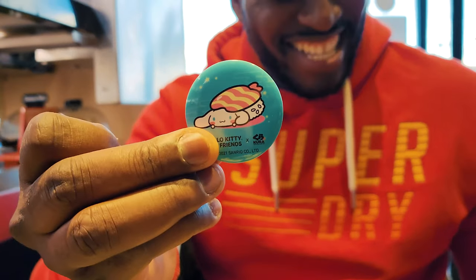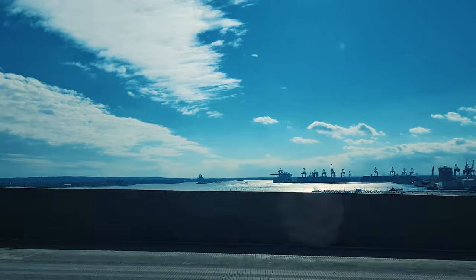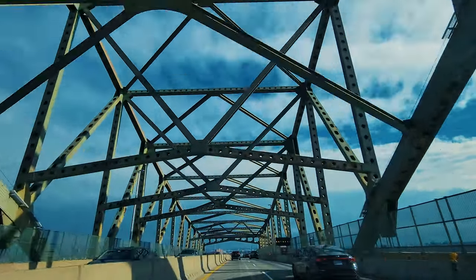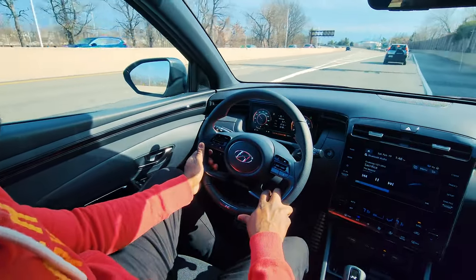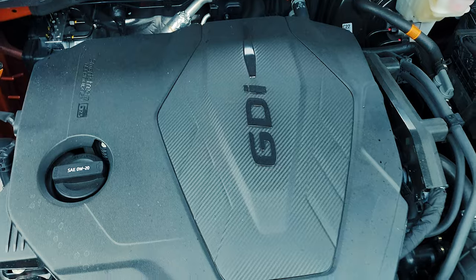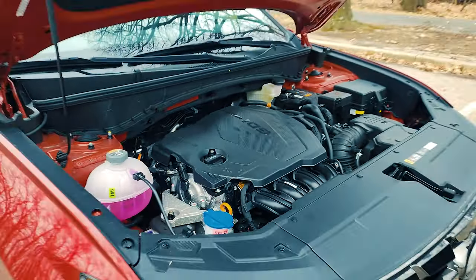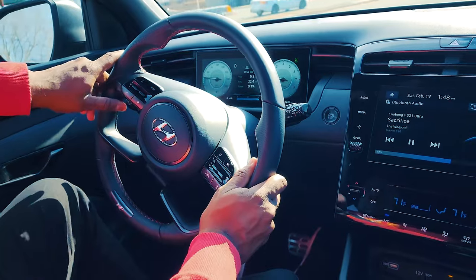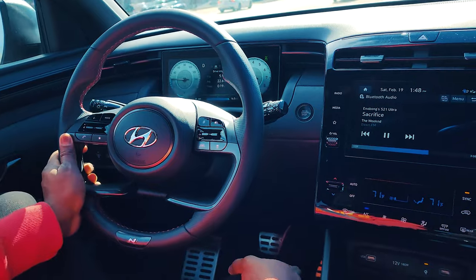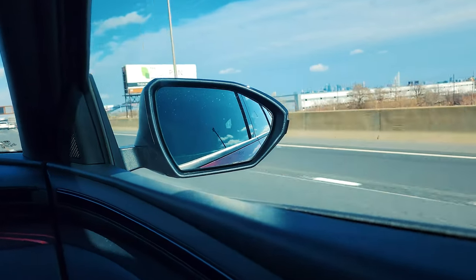Driving this car is fun. I do wish it had more horsepower — it comes with 187 horsepower and a four-cylinder engine, which is okay, but I wish it came with a six-cylinder variant, which I think would be really nice for a lot of people. In terms of mileage, it's listed at 335 miles, and it cost me about $36 to fill up from a quarter tank to full.